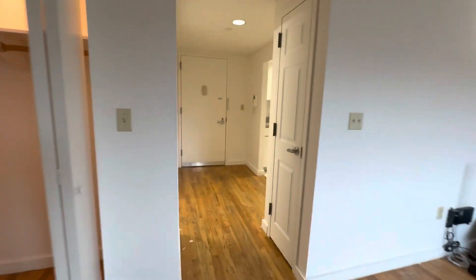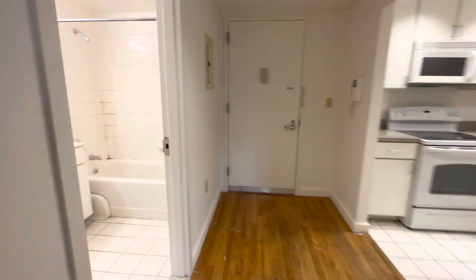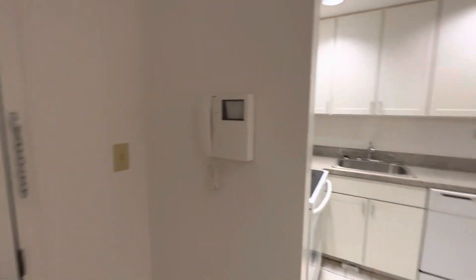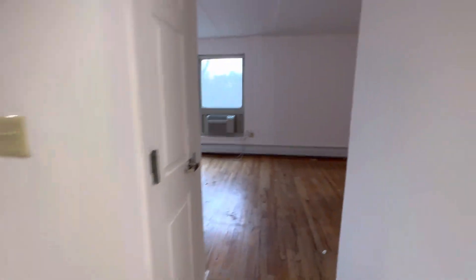They're going to refinish the floors as well, but it's a nice-condition apartment. The building has a virtual doorman, laundry on the first floor, and an elevator.